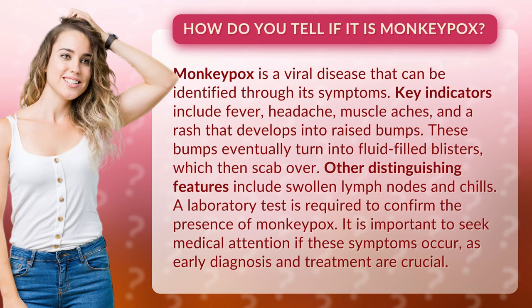These bumps eventually turn into fluid-filled blisters, which then scab over. Other distinguishing features include swollen lymph nodes and chills. A laboratory test is required to confirm the presence of monkeypox.